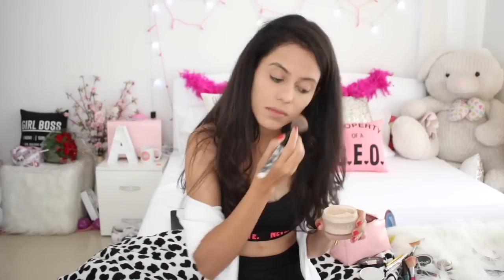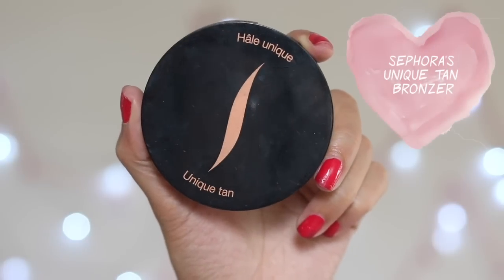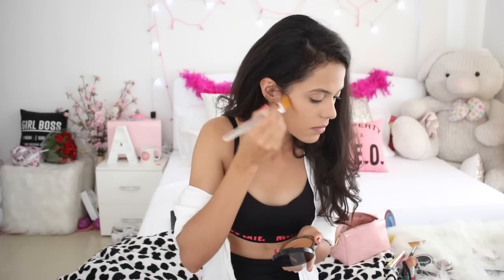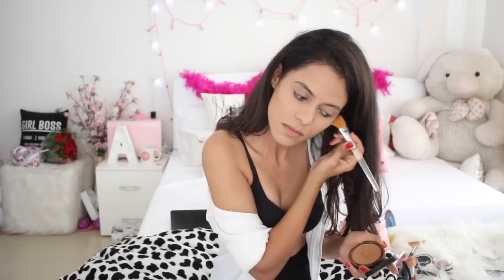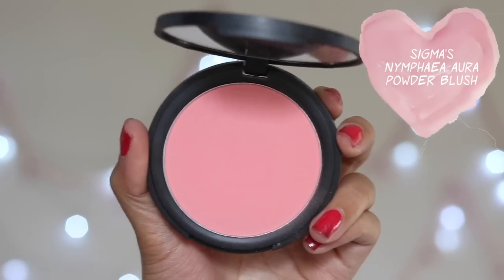Next up is contouring. I bought this from Sephora and I've been using it for the past one year. For me, contouring my nose is really important because I don't have a sharp pointed nose, so this is what I make sure I do really well so that my face has a nice cut and a very sharp nose. After this I use my blush, and this one is from Sigma.